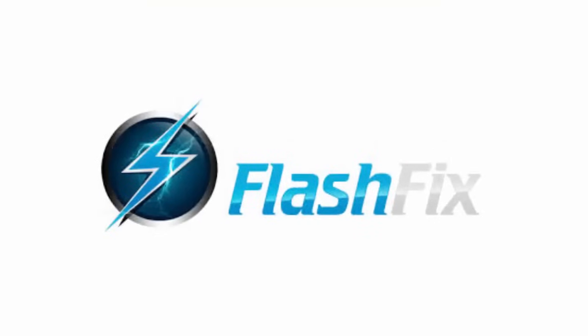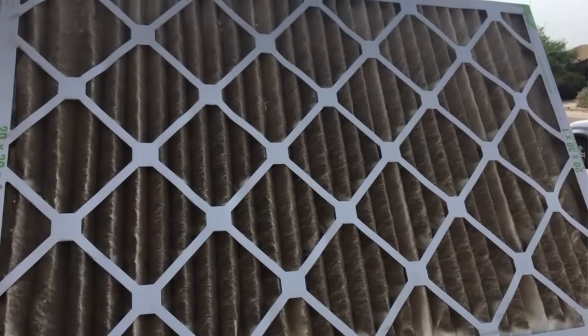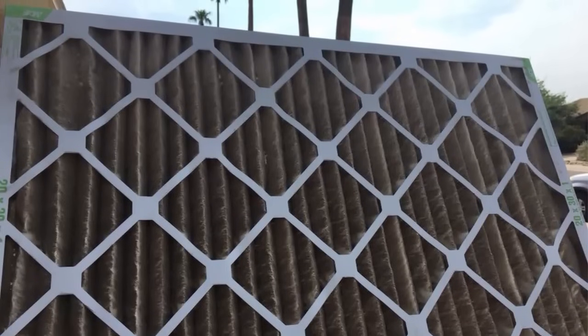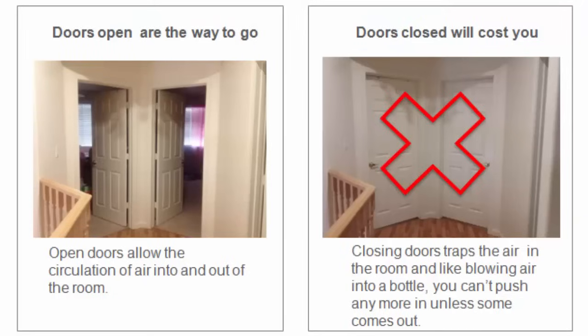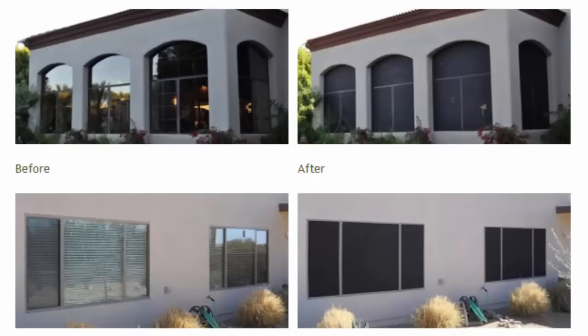Here are some quick flash fixes. First, make sure you change your filters — it's surprising how many calls we get where the AC isn't working because the filter is filthy and caused the compressor to overheat and reset. Second, keep your interior doors open to allow good air circulation into and out of the room. If you notice a door slamming by itself when the air is on, or dust streaks on your carpet around the doors, that's a sign you need to keep the door at least cracked so air can escape and circulate.